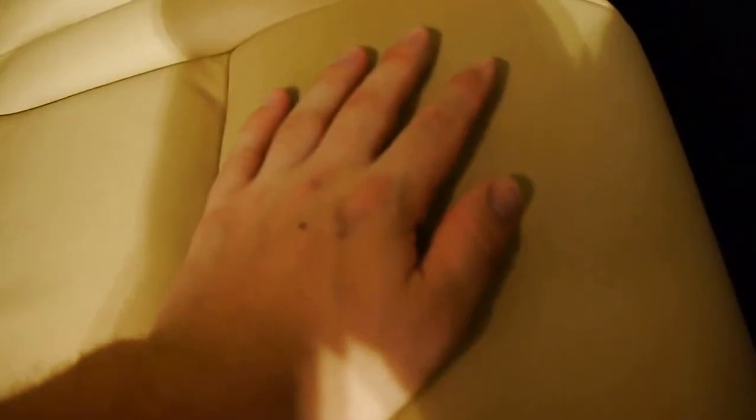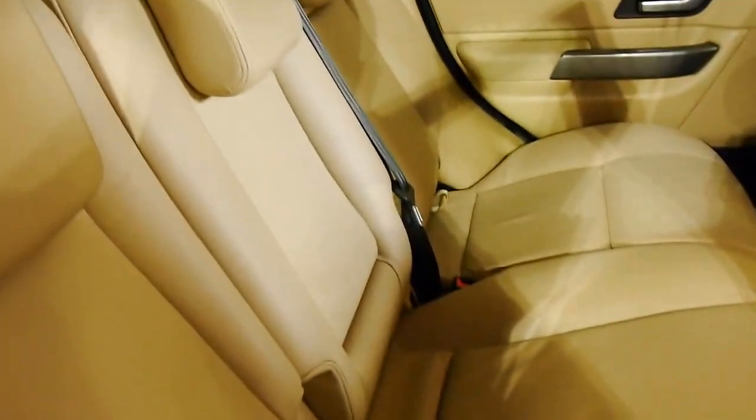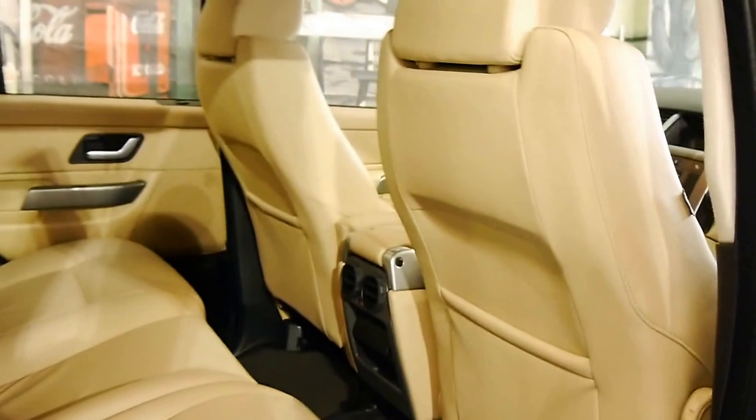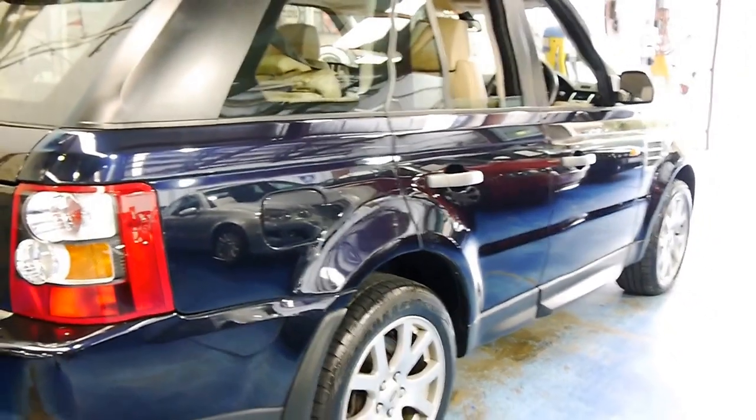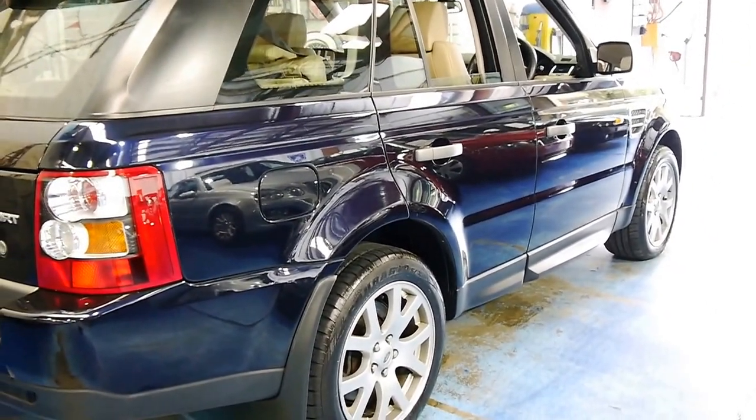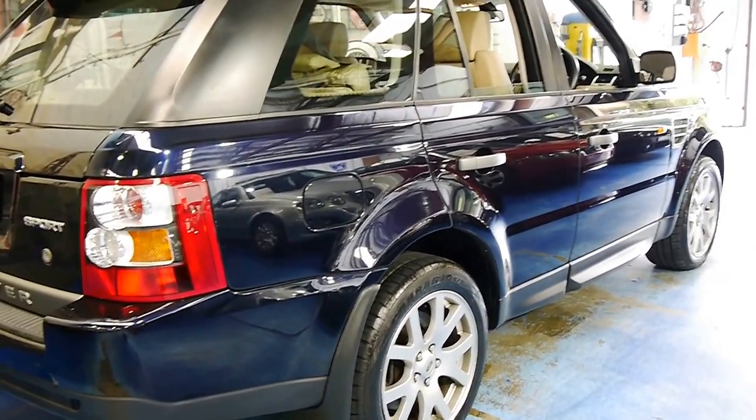Here are the back seats - absolutely brand new, so supple, unmarked, absolutely beautiful. The parchment and the navy blue correspond very well. It's a very elegant looking car in this colour combination. I see a lot of them in plain grey with black interior and they look a bit drab. This looks really nice and upmarket.